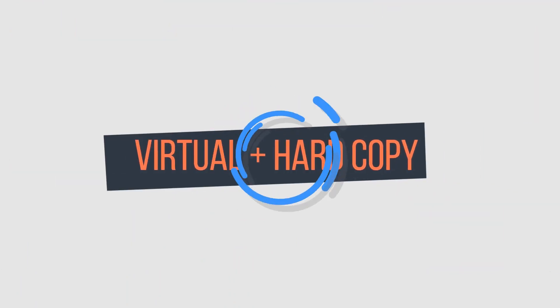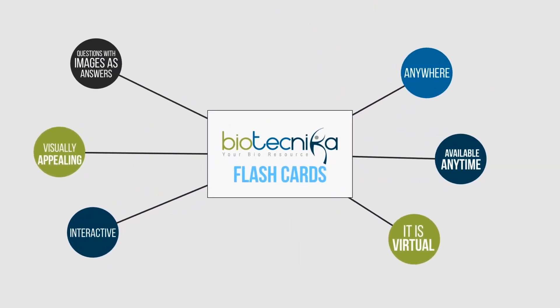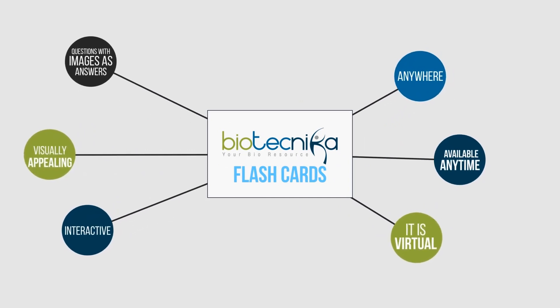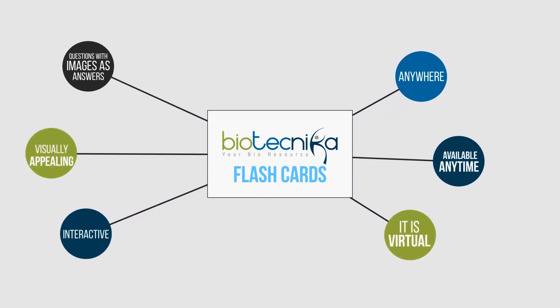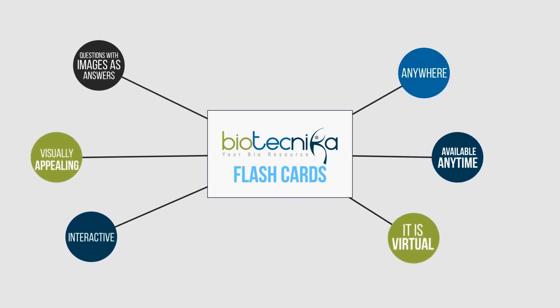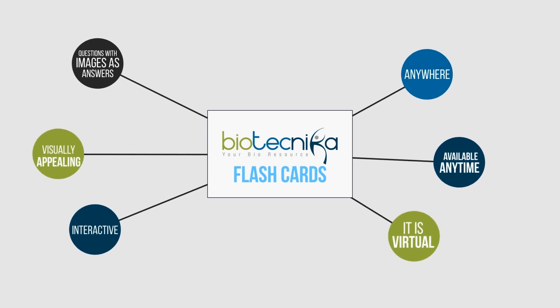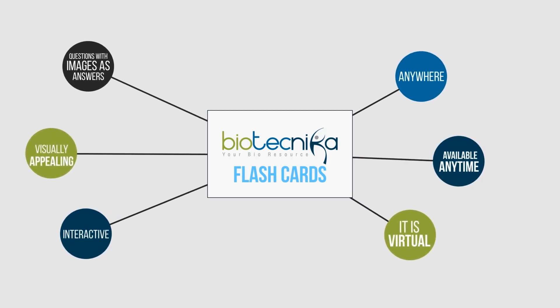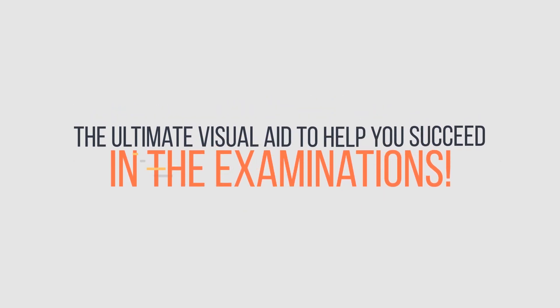Biotechnica has made a virtual plus hardcopy colored set of flashcards that encompass all important terms and concepts, all centered around the CSIR NET Life Sciences syllabus. It is virtual, which means it is available anytime and anywhere, interactive and visually appealing, with a combination of worded questions with images as answers — the ultimate visual aid to help you succeed in the examinations.